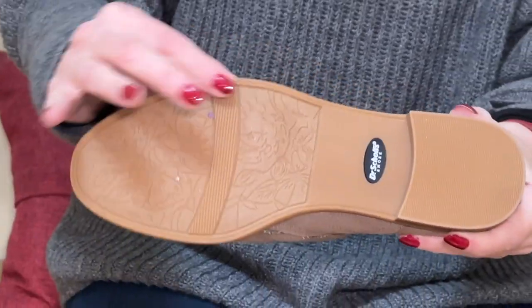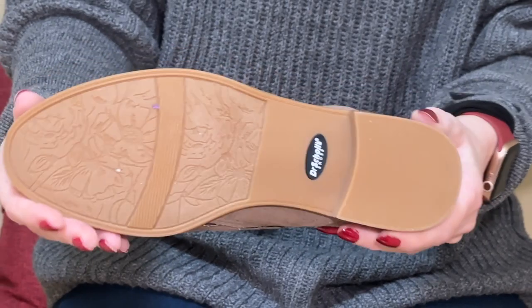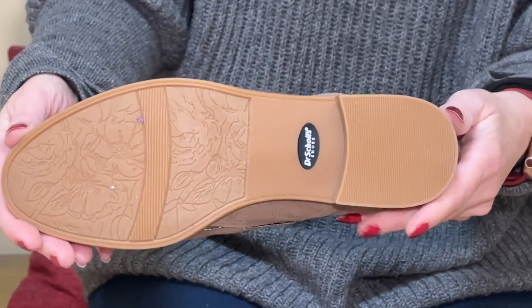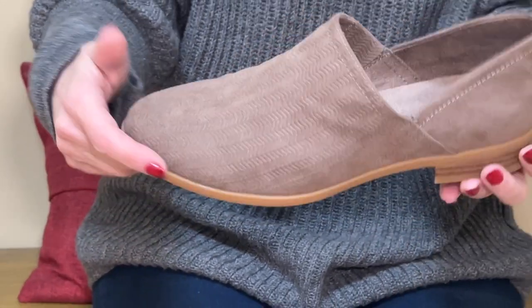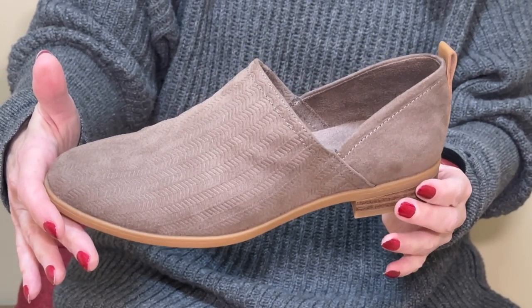It's got a rubber sole so it's very soft when you're walking. I think you could wear these shoes all day — they're really super comfortable and super cute. Again, it's the Roux in taupe from Dr. Scholl's.